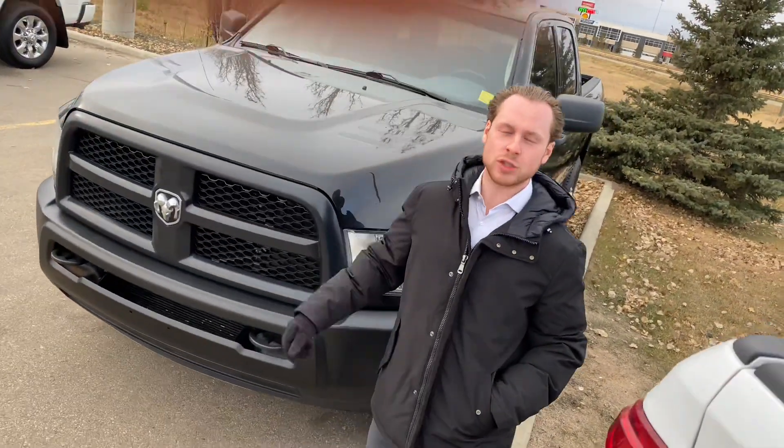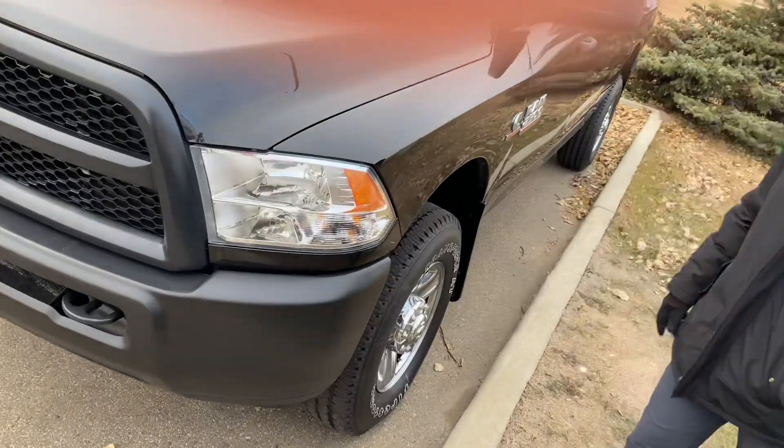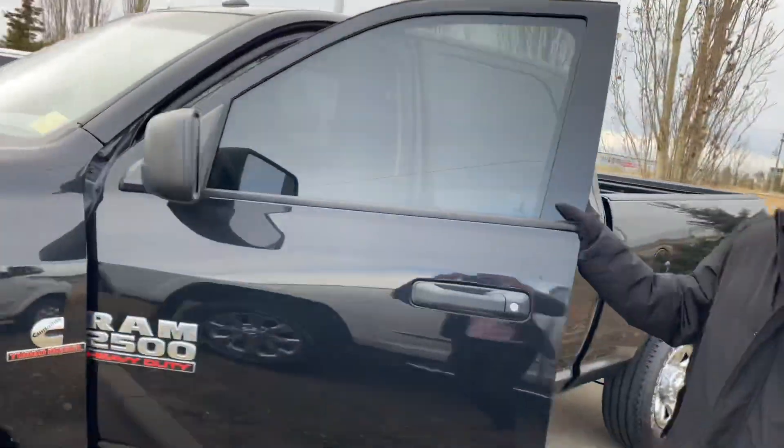Hey again, Fraser from Sherwood Dodge. Just wanted to show you another unit we have. It's a 2016 three-quarter tonne Cummins — comfort coat black. Great shape here as well.